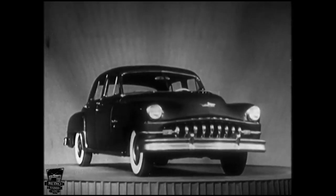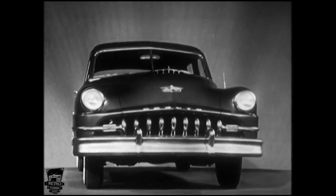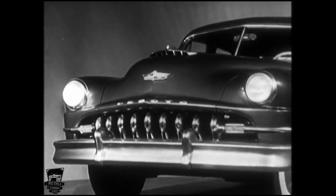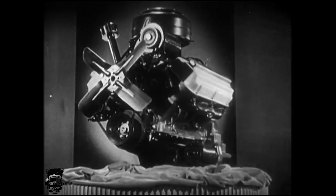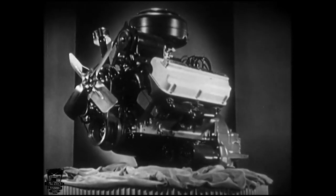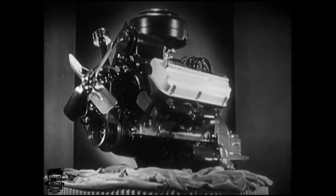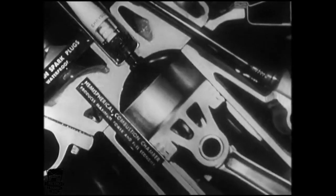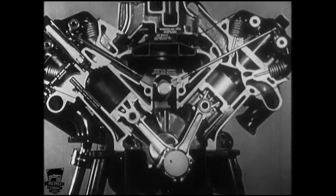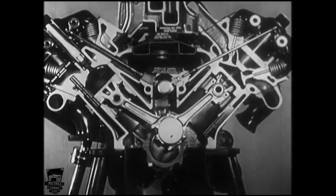This is it — the most exciting new automobile in America. The beautiful new DeSoto with the most exciting new engine in America: the 160 horsepower Fire Dome V8 engine. Here is an entirely new kind of automobile engine with hemispherical or dome-shaped combustion chambers that produce more work per unit of fuel than any other automobile engine.